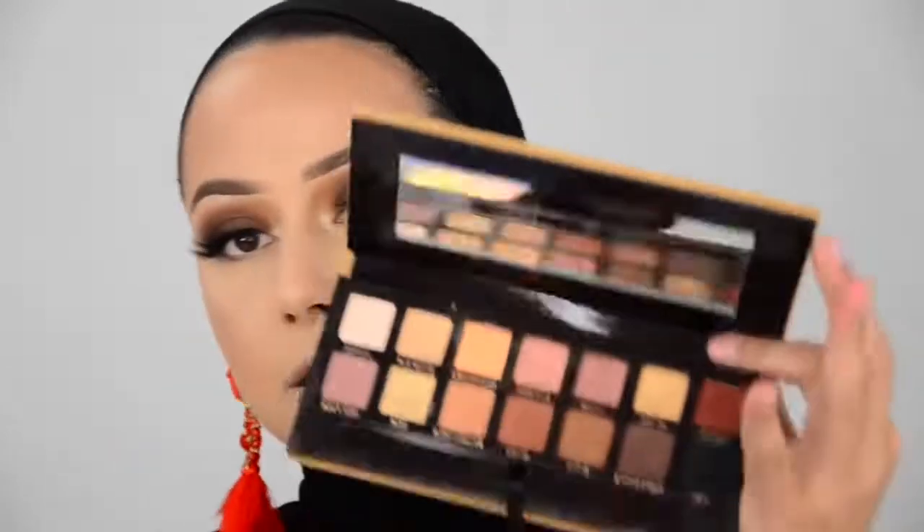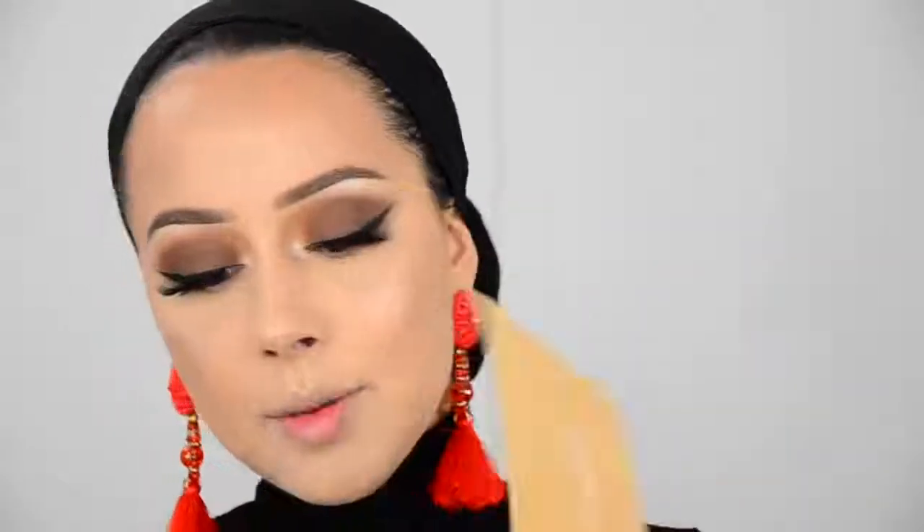Now I'm going to blend the shade rustic — the same color I used on the lid — underneath my eyes as well. Then applying some mascara on my bottom lashes.